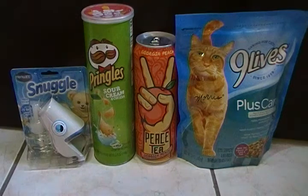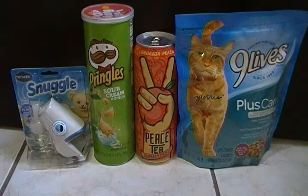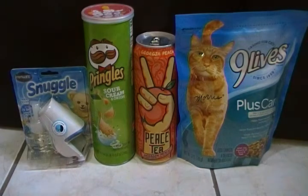The next clip coupon I used was for the Peace Tea. You can get the Peace Tea and Cheez-Its or something of that nature and get a dollar off. The Pringles was a dollar fifty and the tea was one dollar, making it two fifty, and with the dollar off that came down to a dollar fifty.